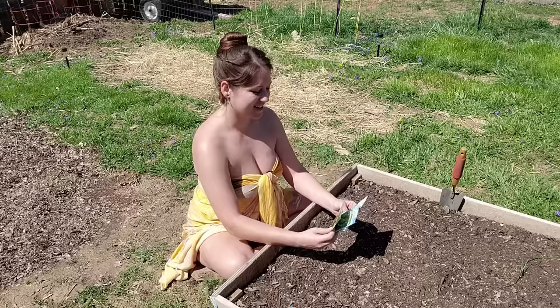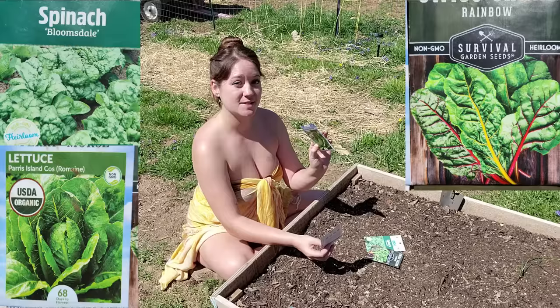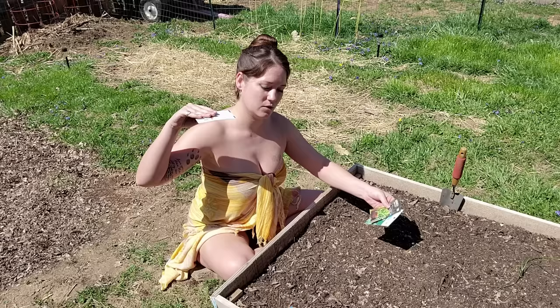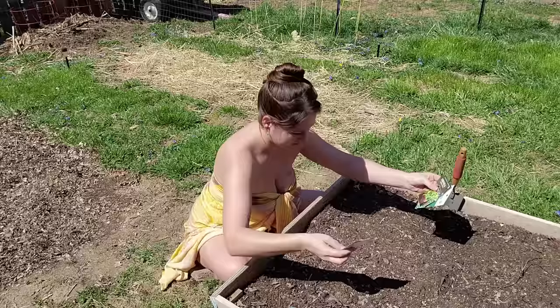I've got spinach, Swiss chard with the rainbow stems, some romaine — my favorite — and then I've got some arugula. I'm going to start with my romaine because that is going to require the most room. We'll probably then go Swiss chard, then spinach, then arugula, and the whole thing will just have a downward gradient — the tallest will be here and it'll get shorter and shorter. So just give everything plenty of room.